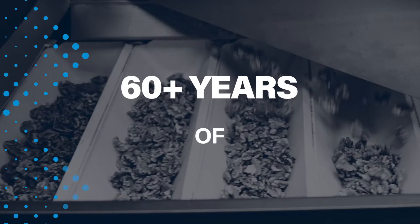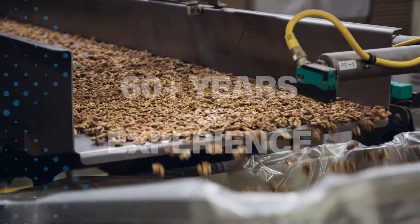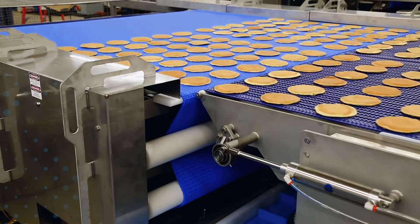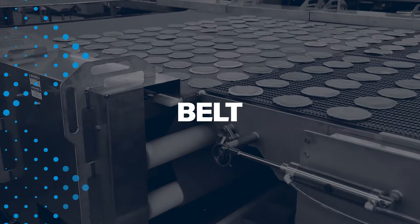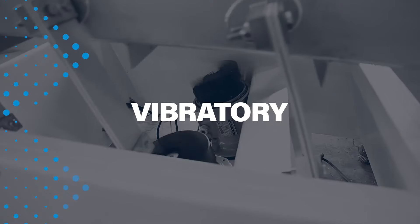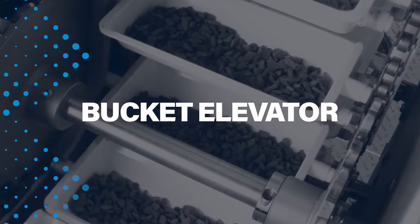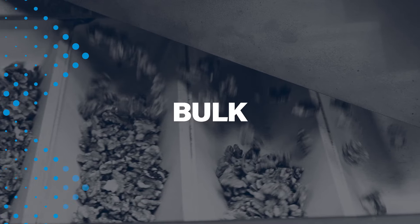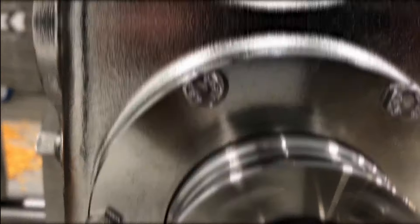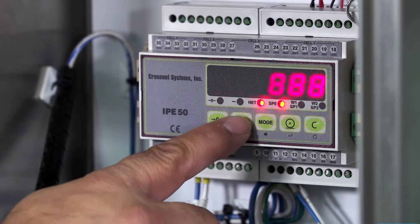PFI brings 60-plus years of experience in designing, manufacturing, and supporting food-grade conveying and handling equipment. We help you create conveying and handling systems with belt, horizontal motion, vibratory conveyors, bucket elevators, and bulk handling equipment that seamlessly integrate your processing line and gently handle your product. All equipment is designed for easy and thorough sanitation, ease of use, and maintenance.